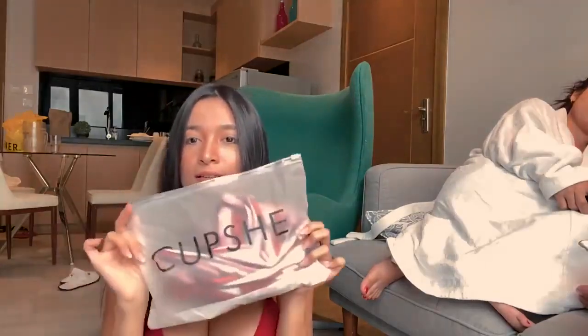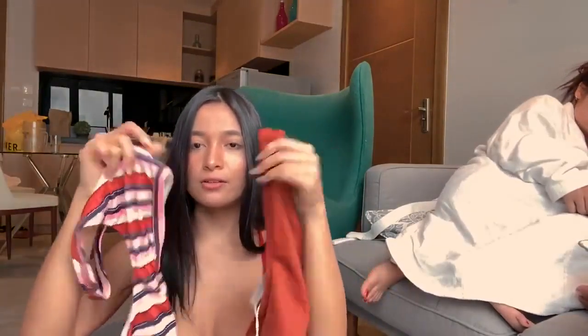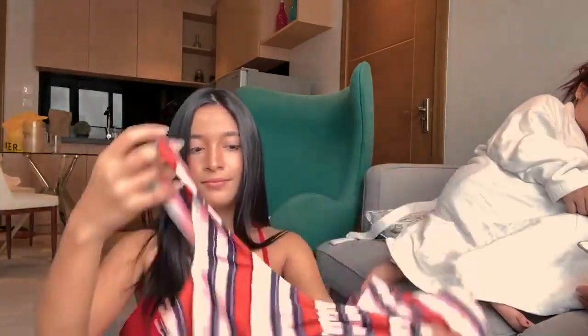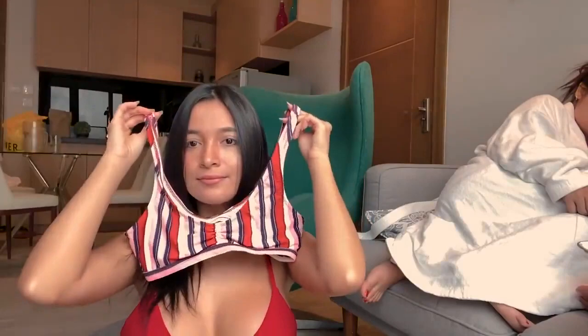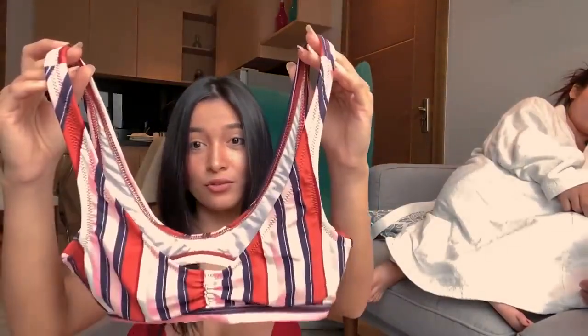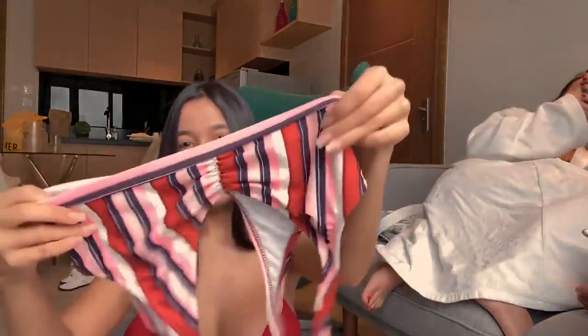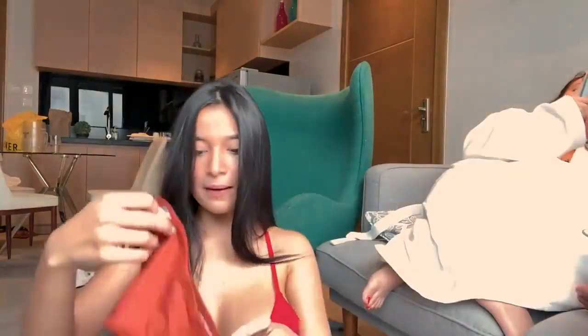The last one is the striped one — this is so cute, this is my favorite of all! The bra is so stylish. My friend says it's my favorite because it doesn't have foam, but that's true — I hate foam. You can take the foam out anyway. Actually it has foam, but I took it off. And here is the panty.